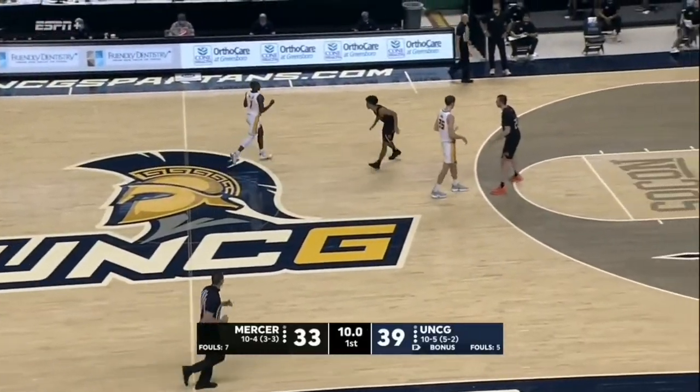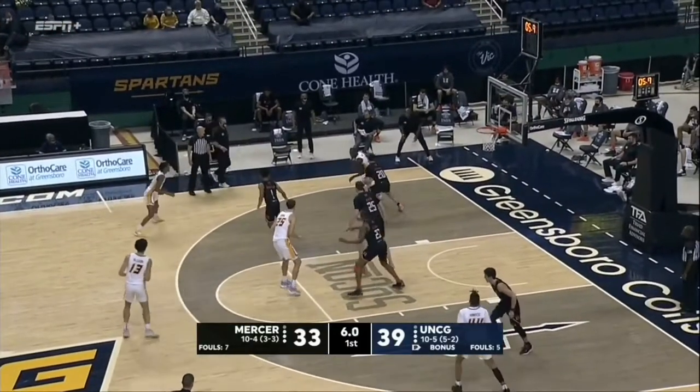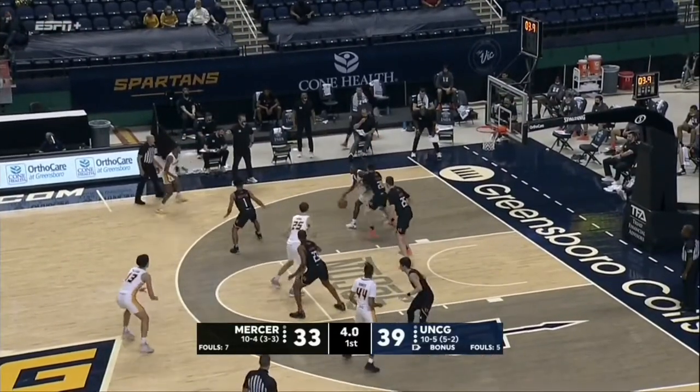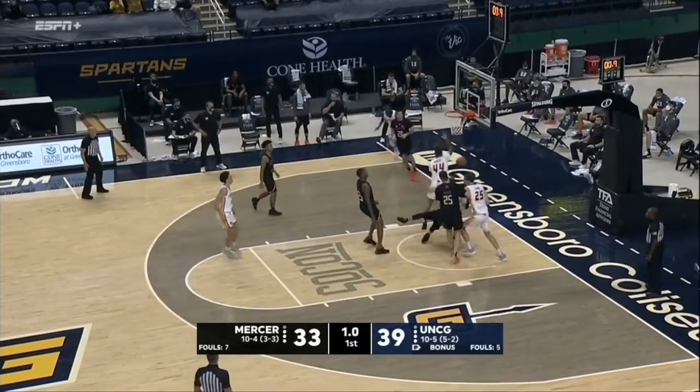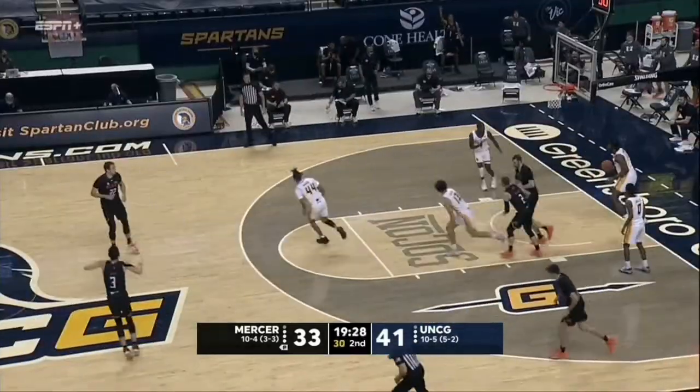So who's guarding him? Robertson's guarding him, so he's going to try to ISO. Got Cummings on him now. Takes a peek at the shot clock, spins baseline, jump shot rattles in. That wasn't a hard figure. And scores again.